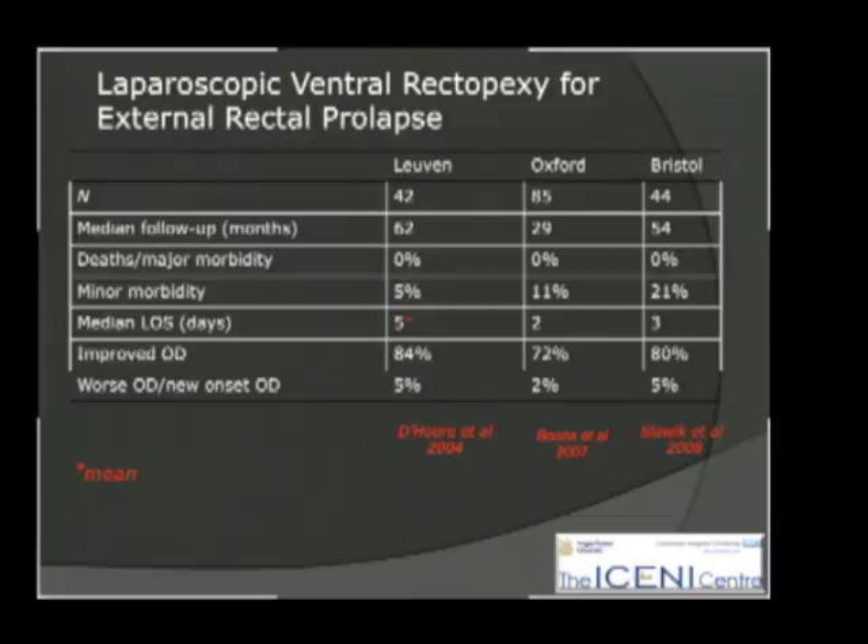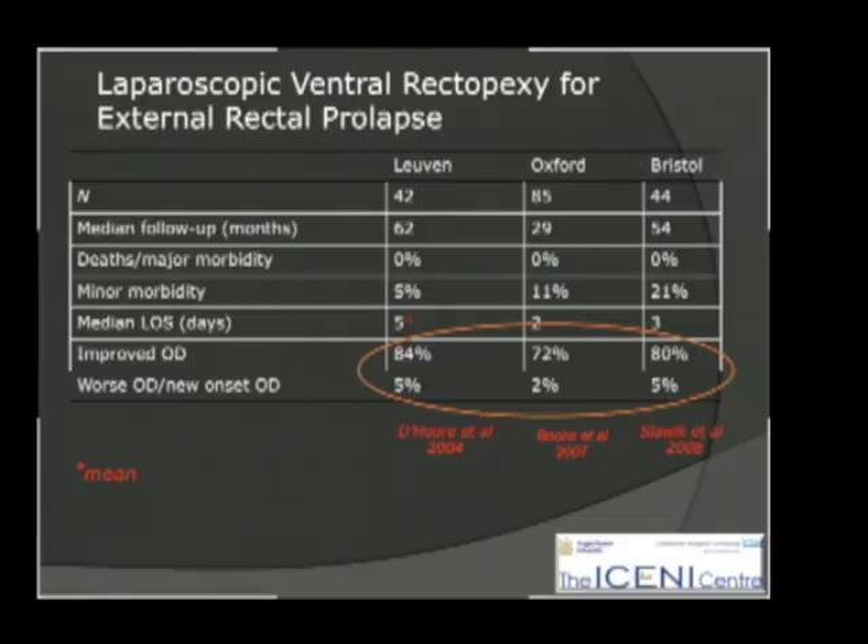André was very keen that this operation be reproducible. A comparison of results from Leuven — his own series — with Ian Lindsay's group in Oxford and Tony Dixon's group in Bristol showed very similar outcomes. It doesn't seem to be dependent on being the originator to achieve satisfactory functional results. In conclusion, the European view is very much that laparoscopic ventral rectopexy is the preferred approach.